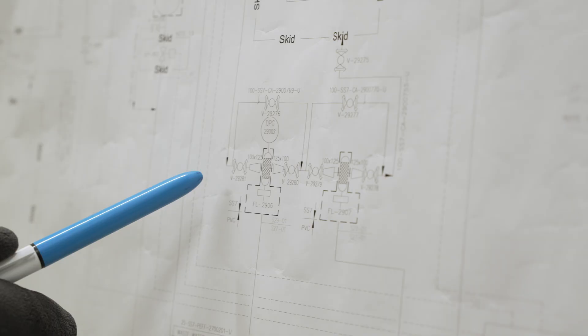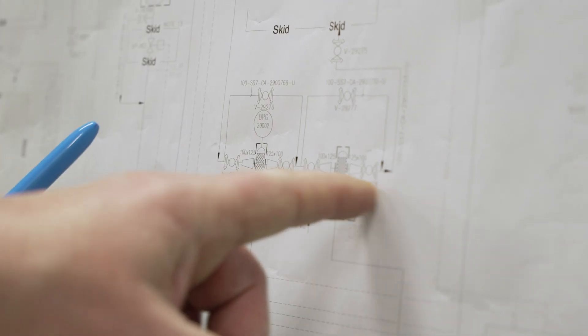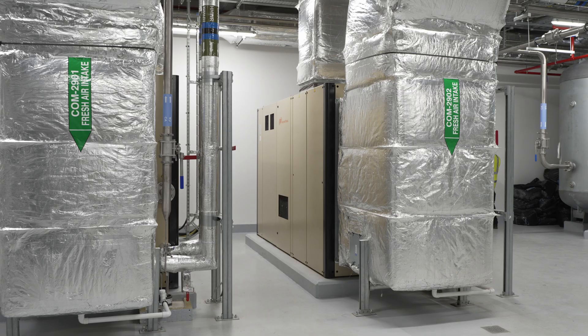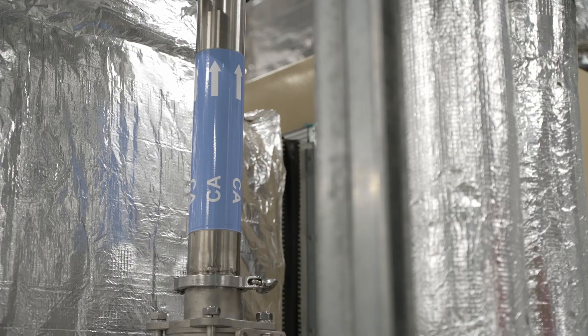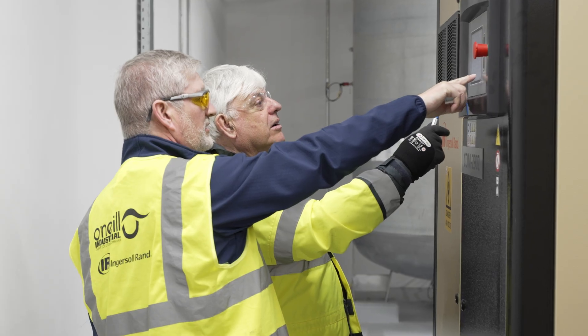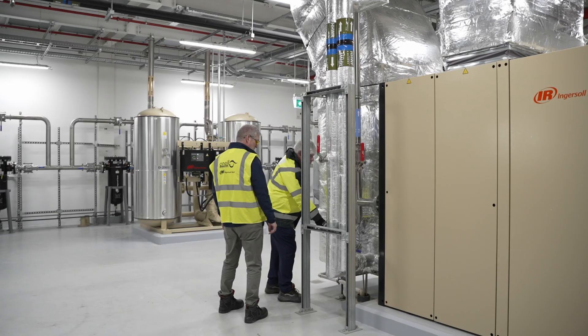At the heart of this system are two Ingersoll Rand E-Series air-cooled compressors. These state-of-the-art machines not only deliver reliable compressed air, but also integrate a groundbreaking heat recovery system, designed to minimise energy waste and reduce the facility's carbon footprint.